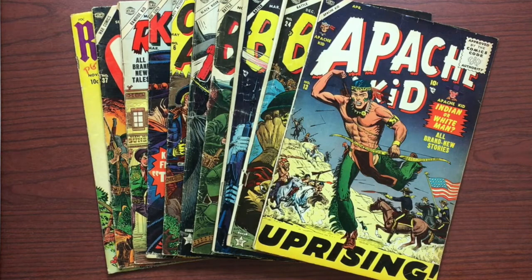Here's something you probably don't see every day. It's a batch of Marvel Atlas comics from the 1950s. So if you want to learn how to grade comics, or at least learn how I do it, or if you just want to look at some cool old comic books, stick around. This is the video for you.